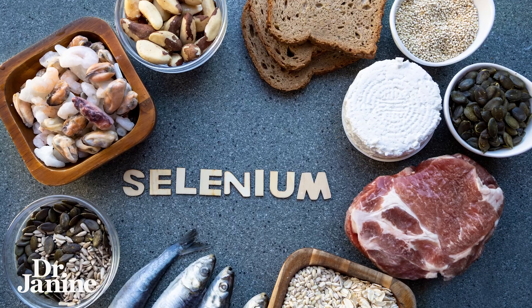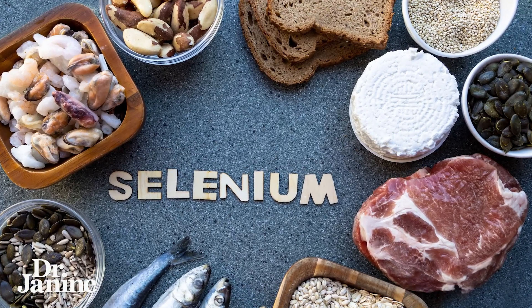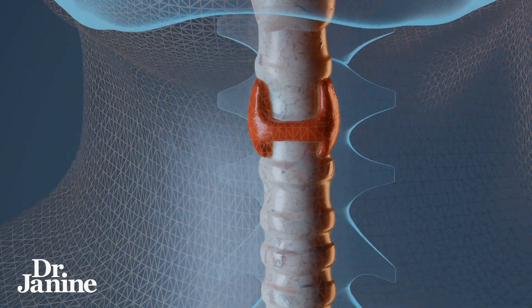Number four: selenium. You want to increase your intake. This is a very important mineral to help to run and balance out proper thyroid function.